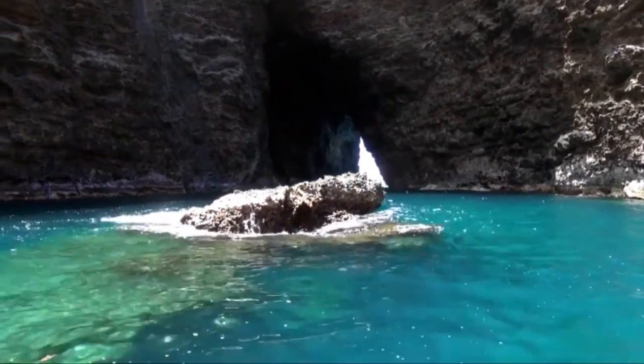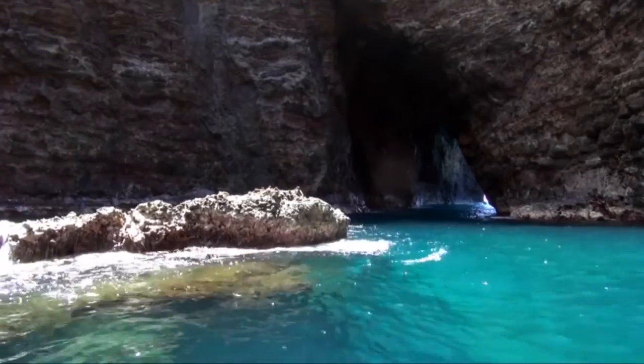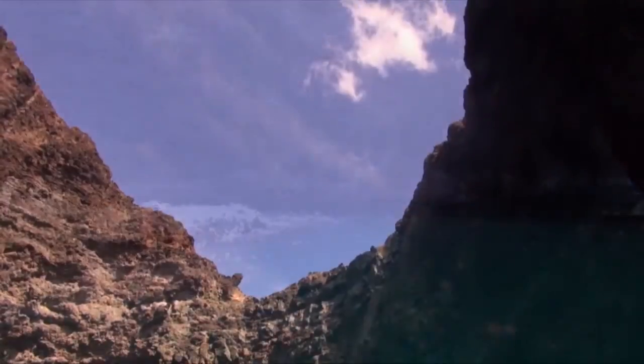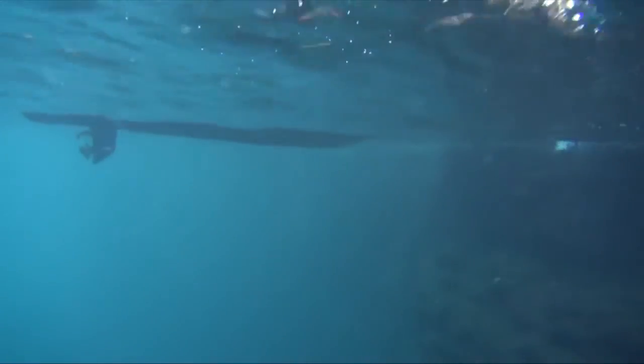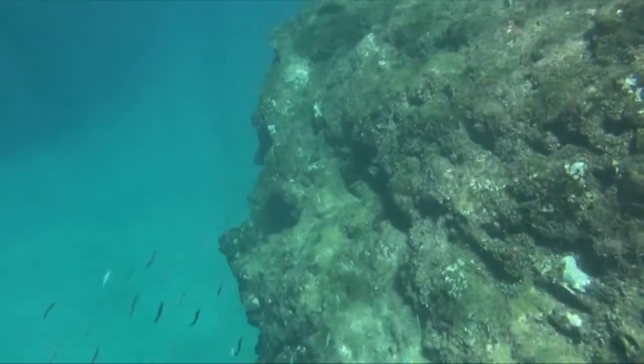This beautiful cave has an opening out to sea and also an opening up into the air. We took the little zodiac into this circular cavern — you can look up and see helicopters flying over. We did some snorkeling inside to look for corals and check their condition, and everything looked fine.